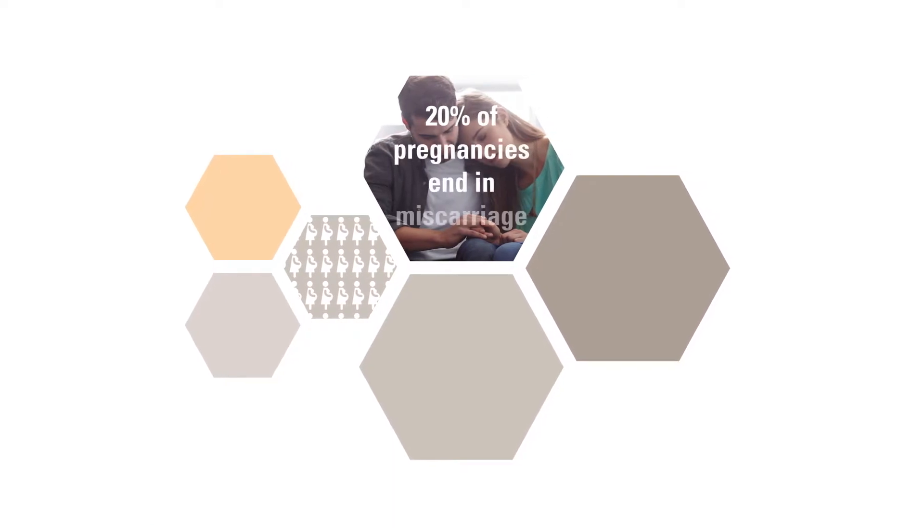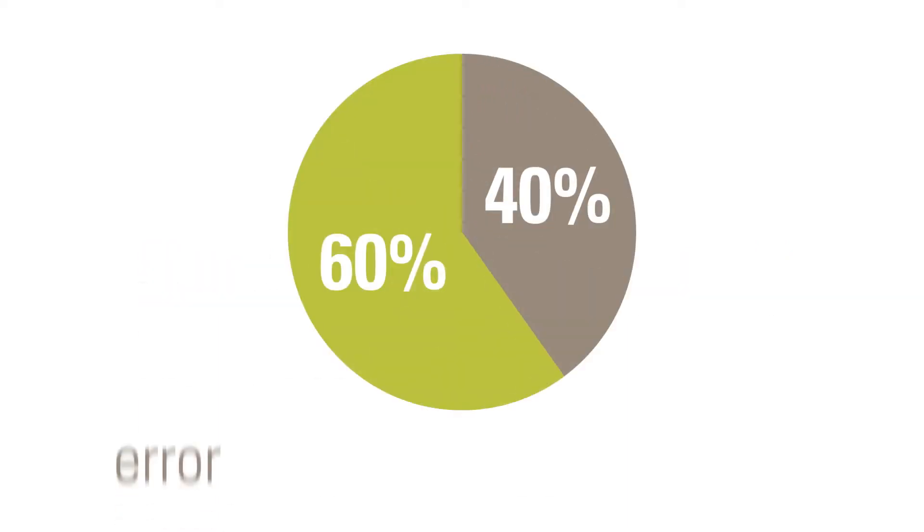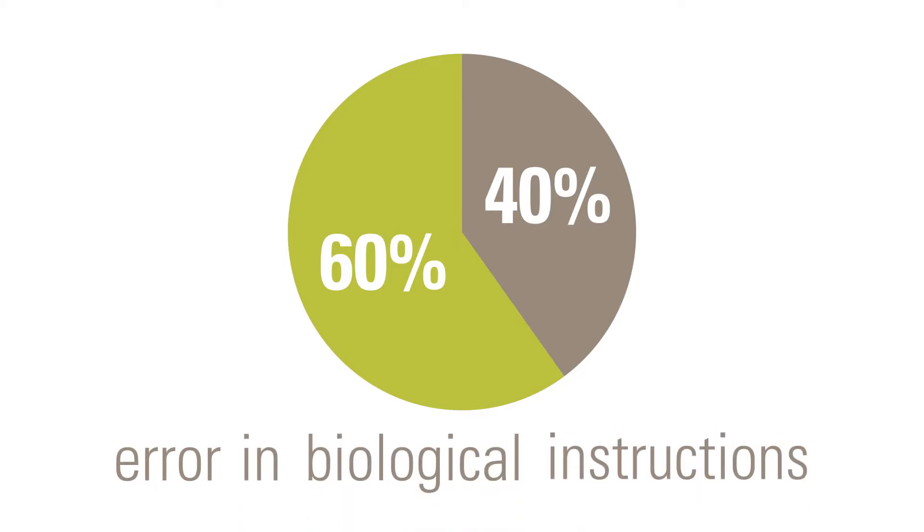Did you know that of all recognized pregnancies, about 20% end in miscarriage? Of those occurring in the first 12 weeks of pregnancy, or the first trimester, up to 60% are due to an error in the baby's biological instructions called chromosomes.